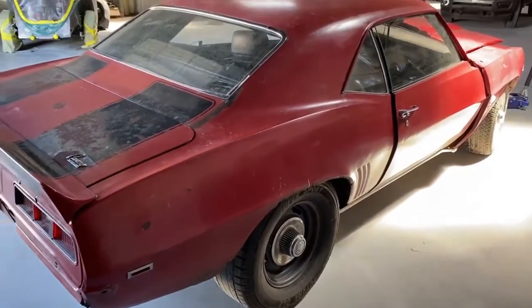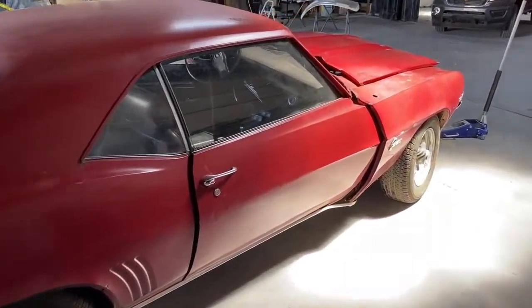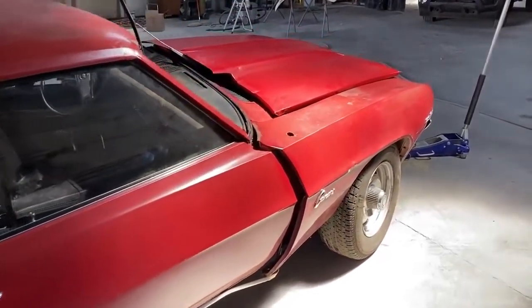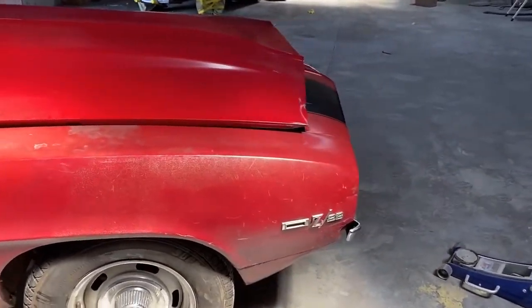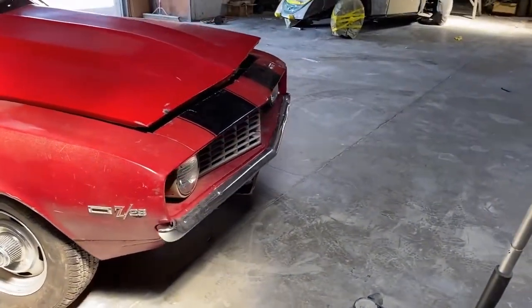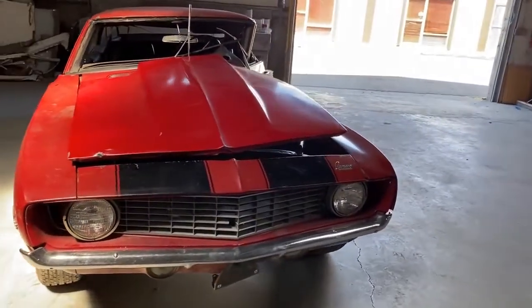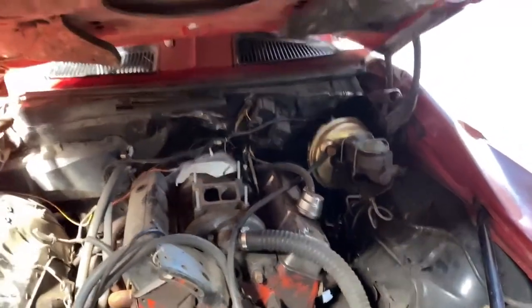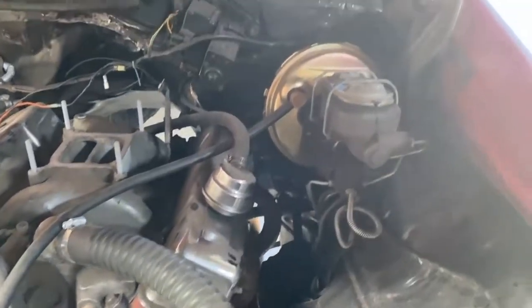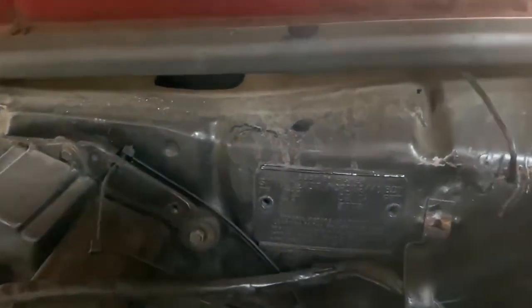It's really a shame the car was involved in a crash because this would have been a really good survivor car that I would not have restored — I would have left it the way it is. But that's the original cowl hood right there with the original date code on it that matches the car, so we're going to try to save that hood. It's an original X77 D80 car with a June of '69 build date. I'm going to focus in on the cowl tag — you can barely see it, but it's X77 D80.